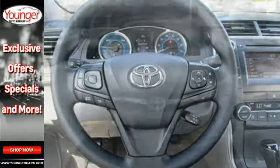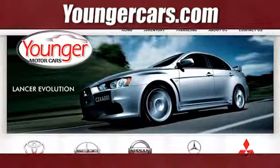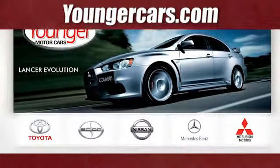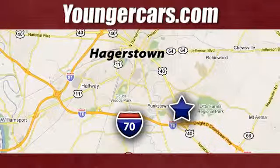Cruise off in this Camry Hybrid today and get the respect you deserve. Visit our website at YoungerCars.com. We're conveniently located at 1945 Dual Highway in Hagerstown, Maryland.